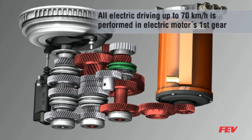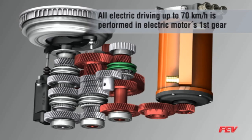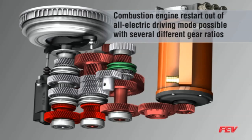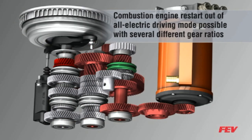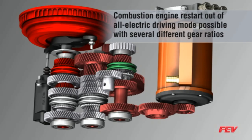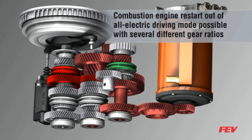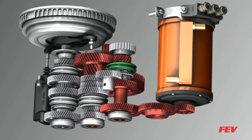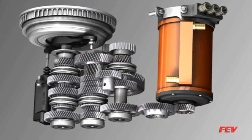In all-electric mode, the vehicle can be propelled up to about 45 miles per hour. The combustion engine can be restarted when additional torque is required. This can occur in one of many gear ratios, even up to 5th gear, if conditions such as low battery charge are encountered, or if the vehicle is operating above the top speed for electric mode.